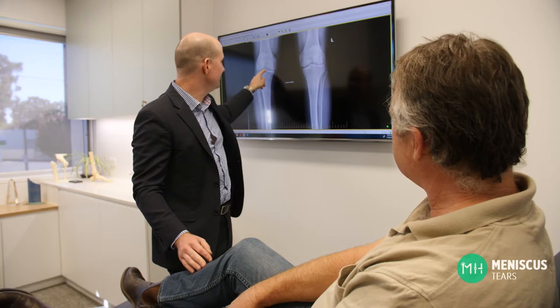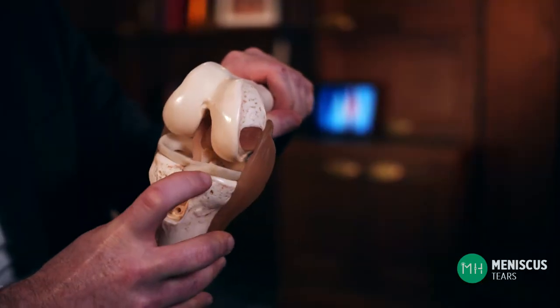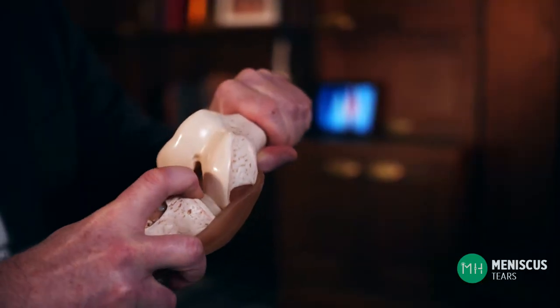You don't even need a specific injury for this tear to occur. Symptoms of a degenerative meniscal tear include pain and swelling, but they can also cause clicking, catching, or locking within your knee. We call these mechanical symptoms because something is mechanically catching within the knee joint, like a loose screw inside a clock. These are caused by the torn meniscus grinding and grating between the knee bones.